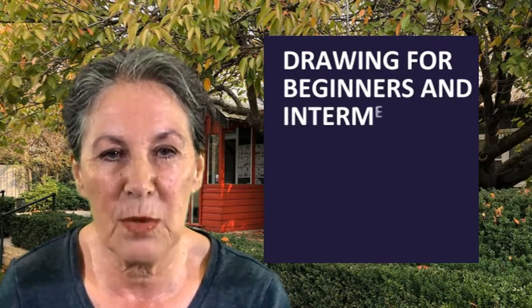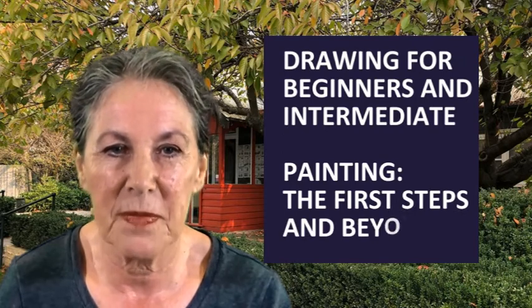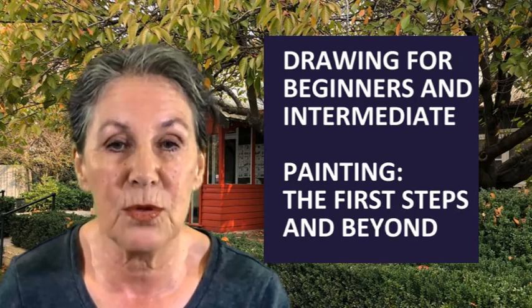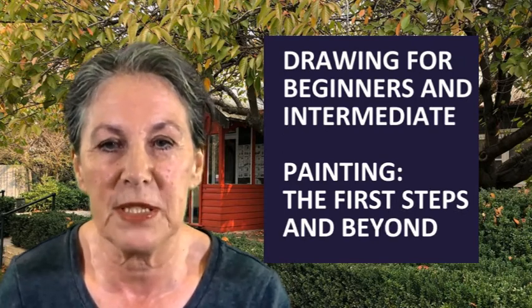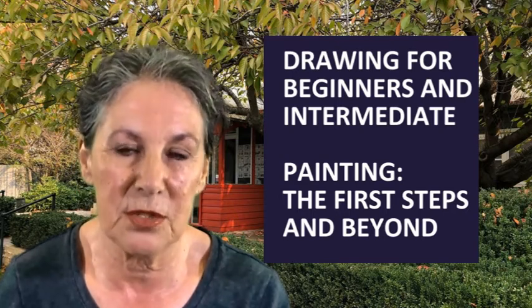For the last two years I have been teaching drawing at the gallery, and from this year I will also teach painting for beginners and intermediate levels. I have designed the painting course to give you the fundamentals for building skills and confidence to approach any subject that interests you.